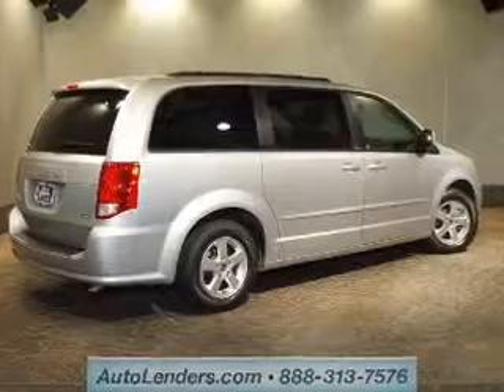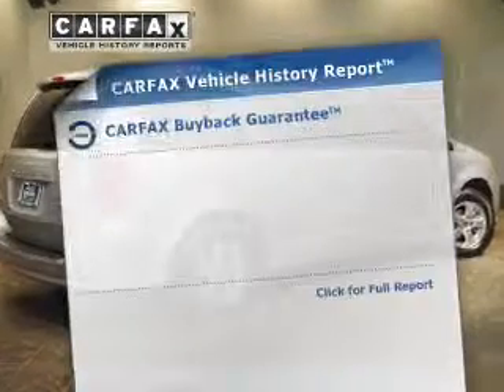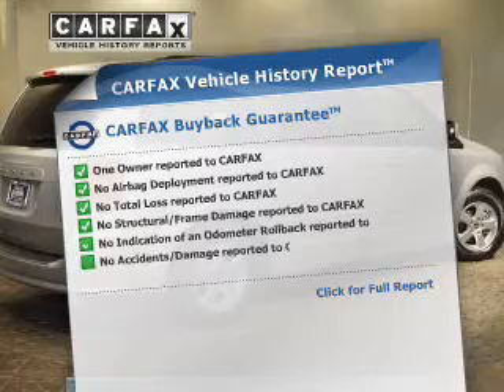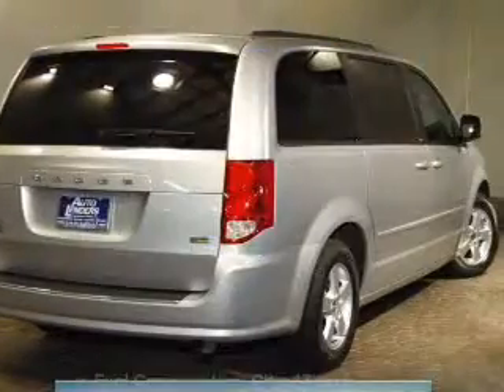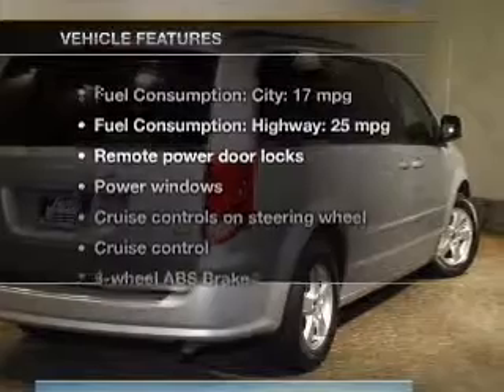Brake safely with the anti-lock braking system. An included Carfax vehicle history report allows you to purchase with confidence and the knowledge that your buy was a smart choice. With these notable features, you won't want to miss out on the opportunity to own this amazing ride.